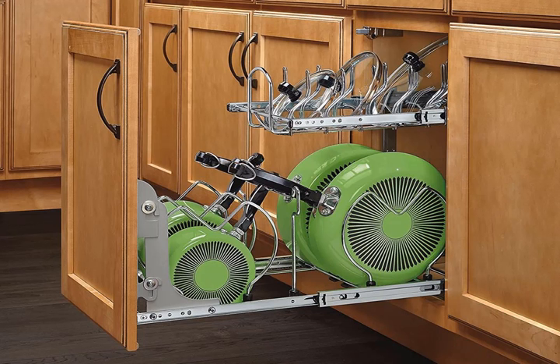An easy-to-install organizational system for cookware that's perfect for big kitchen cabinets. This one requires about 15 minutes more elbow work than the previous, but it's a great way to make the most out of deep cabinet spaces, especially if you have a lot of cookware you'd like to be able to grab easily. Rev-a-Shelf 12-inch pull-out 2-tier base cabinet cookware organizer, $77.99.